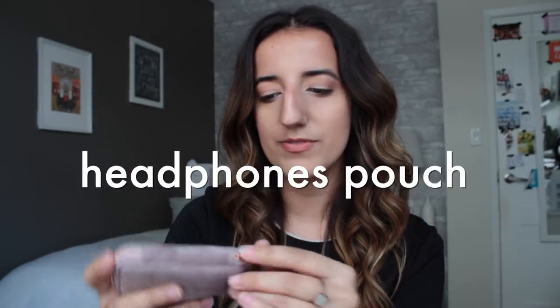Next up is a little pouch that is the home to my headphones. It has a spot for your headphones to be rolled up, and because I have an iPhone I always need to have the dongle with me as well. Very convenient since I can just store it there and feel good that it's going to stay put.